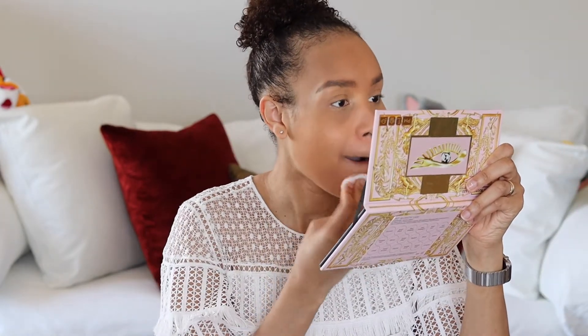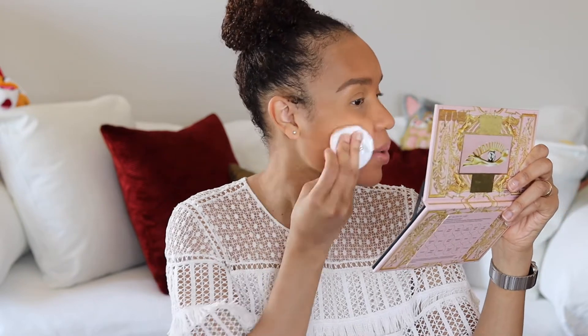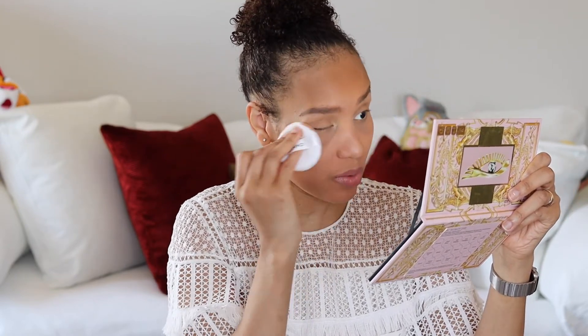It's real smooth. Wait — have I had lipstick on my teeth this whole time? Went on real smooth. Yes, definitely matte, but it feels nice. This is just my first impression, so we'll see how this does throughout the day, but that's pretty.